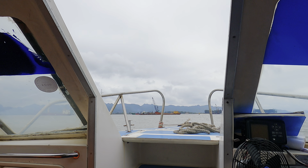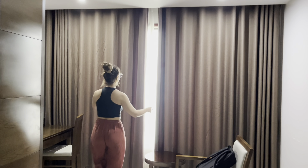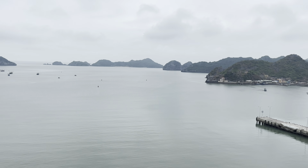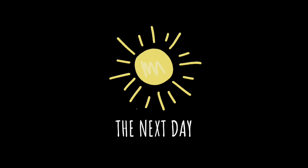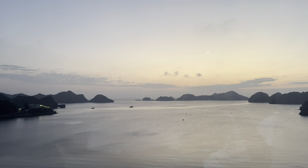The boat ride was very pleasant and we were there in under 10 minutes, where another bus picked us up and took us to the center of Cat Ba Island and dropped us at our hotel. The views from the hotel were absolutely incredible. Good morning! We just woke up in Cat Ba Island and the views are breathtaking. We had a delicious breakfast and it's almost time to head out on the tour.